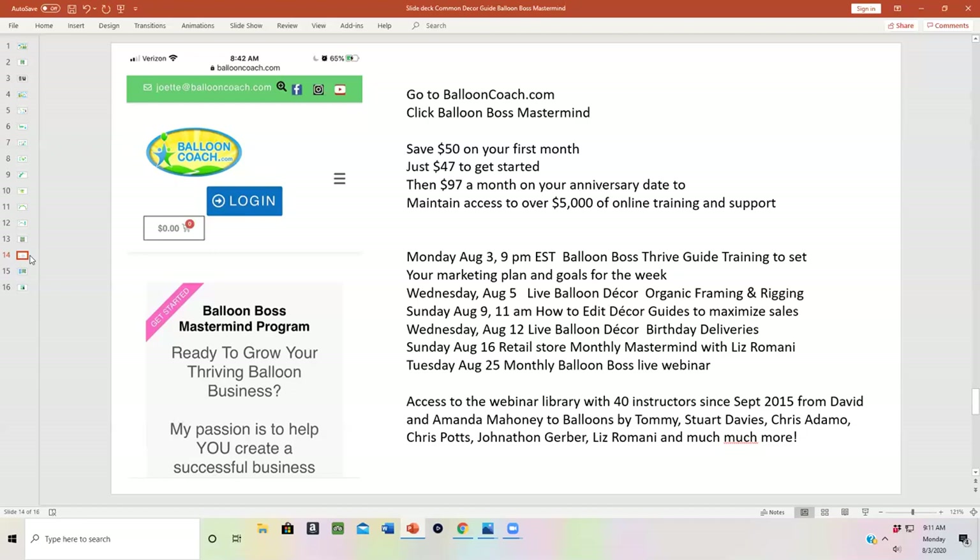On Wednesday, August 5th, we'll be having a live balloon decor session on organic framing and rigging. On Sunday, August 9th, how to edit the decor guides to maximize your sales. Wednesday, August 12th, live balloon decor on birthday deliveries. Sunday, August 16th, the retail store monthly mastermind with Liz. And Tuesday, August 25th is our monthly Balloon Boss Live webinar.